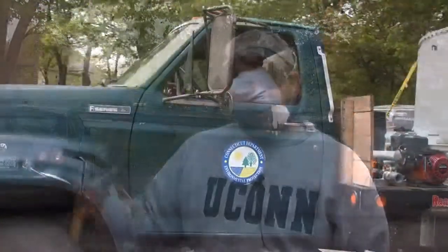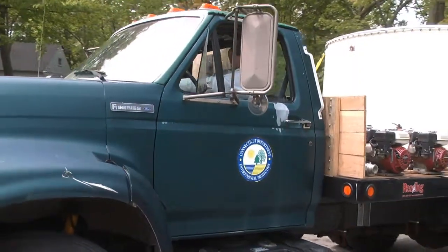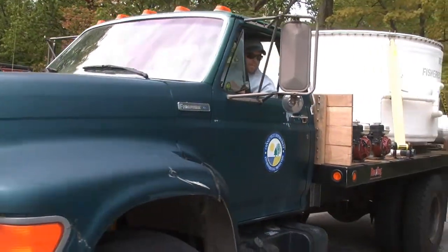We're going to be stocking pre-spawn adult alewives into the stream here as part of our restoration effort. We actually have a donor stream in eastern Connecticut where these fish come from. They're actually coming from the ocean, so we have the ability to trap them and take them to sites like this where we have restoration efforts.